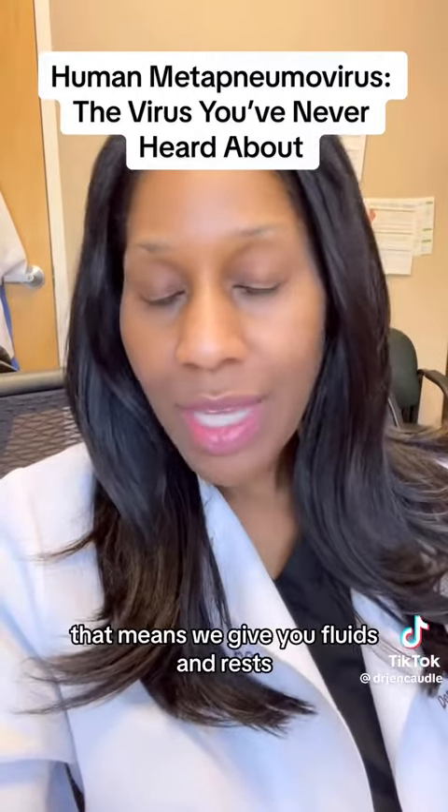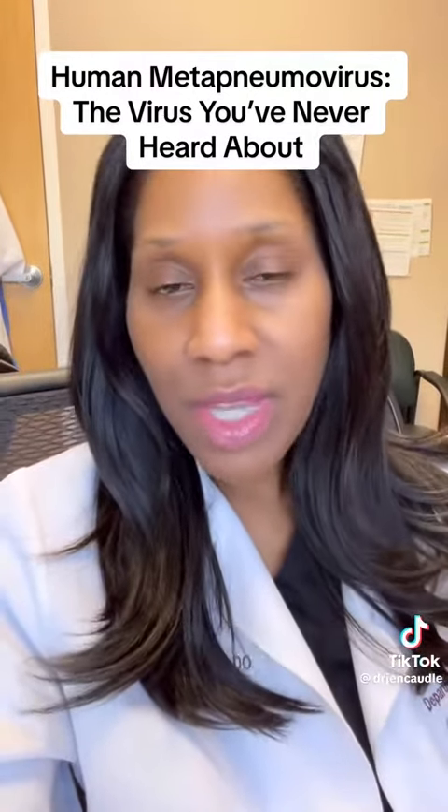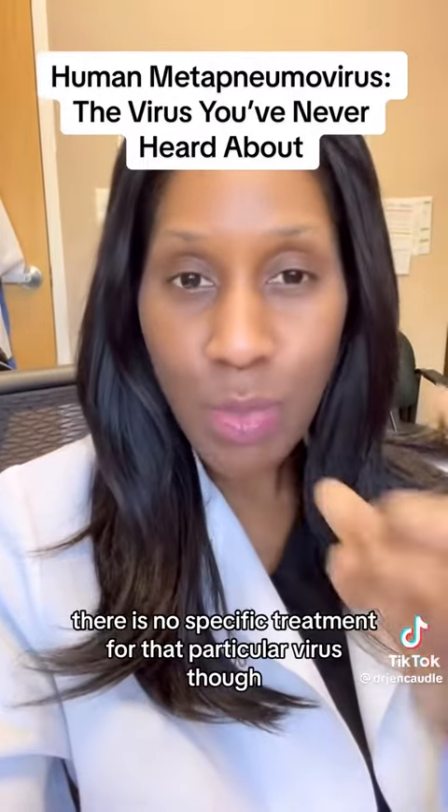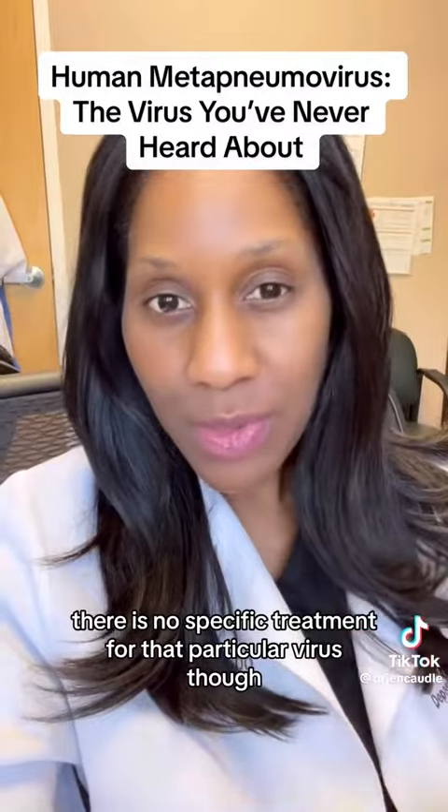Treatment is what we call supportive — that means we give you fluids, rest, and medications to help you get through your symptoms. There is no specific treatment for that particular virus.